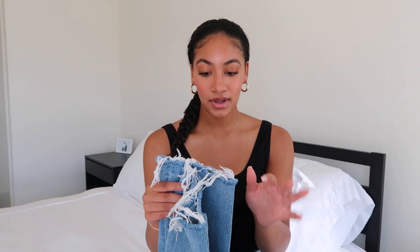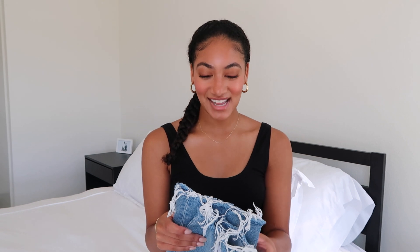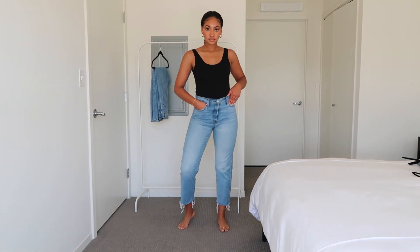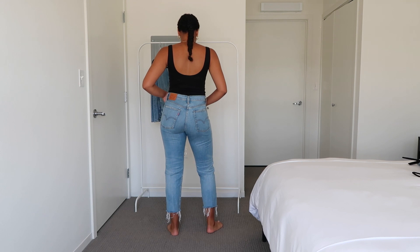They are a light wash denim, which I love, and they have frayed detail at the bottom. I love frayed or raw hem detail, but when you wash them they tend to get a little frizzy. So I'd recommend either putting a seam at the bottom or washing them and hang drying them so you don't have to worry about the bottoms getting crazy. These also have a button fly detail, which adds to the vintage style. One thing to note is they have a 26-inch inseam — I'm 5'6"–5'7" and they look kind of short on me.